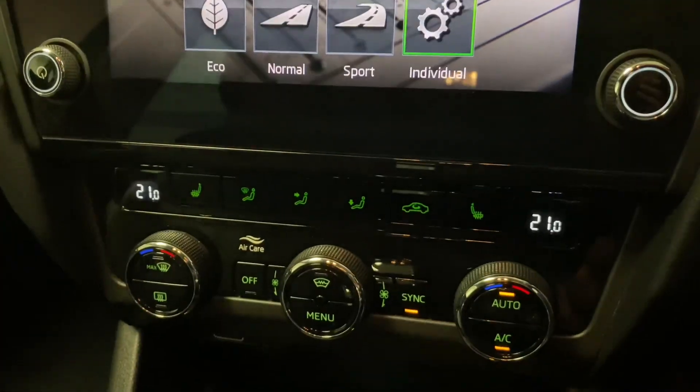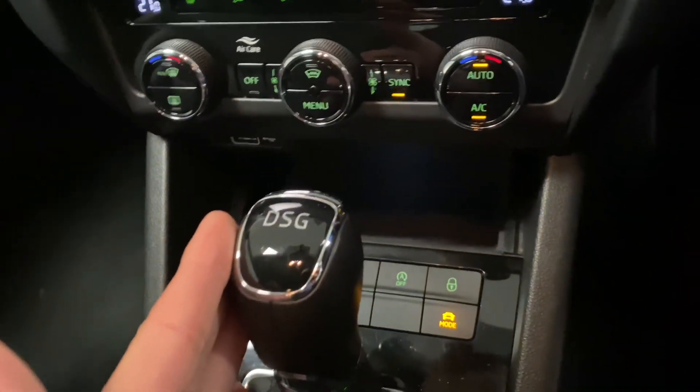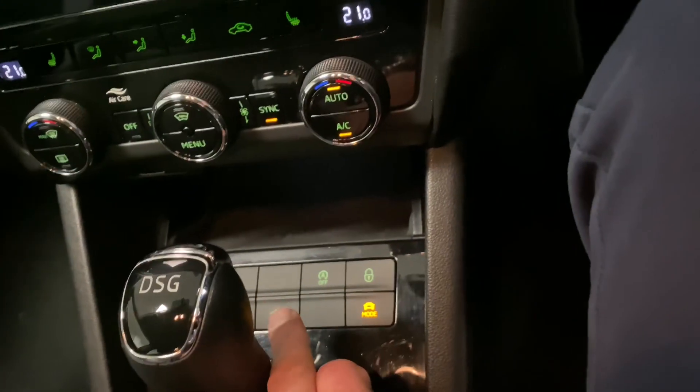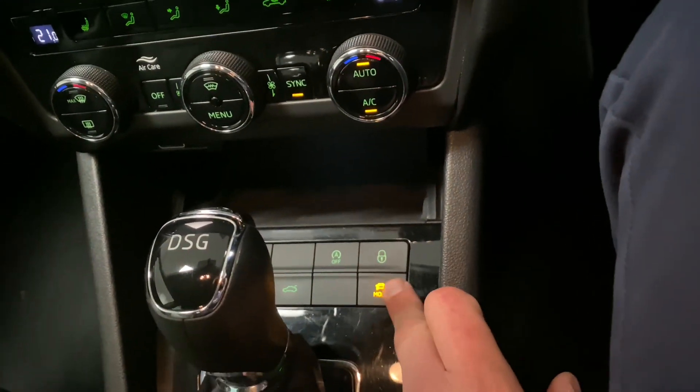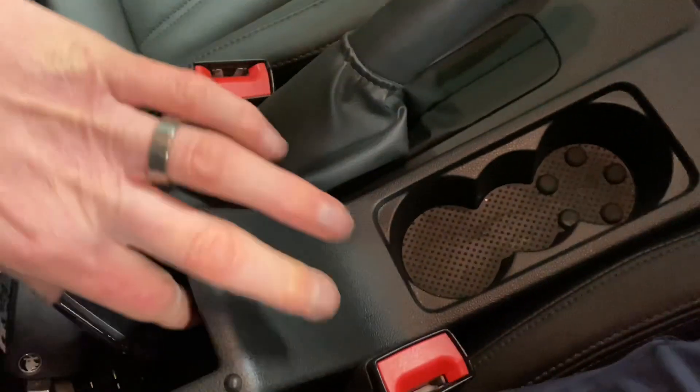Coming down here we've got the heated front seats and the dual zone climate control, DSG gearbox, parking sensors, internal boot release, stop-start, central locking, and the driving modes we've just been through. There's also a 12 volt socket, cup holders, and an armrest.